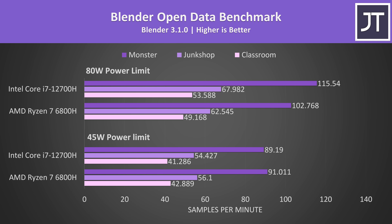Blender was performing better on the 6800H in all three workloads with both power limited to 45 watts, granted it's a very small difference. At the higher 80 watt level though, the i7 had a larger 8 to 12% performance boost as its additional cores start getting the power they need.